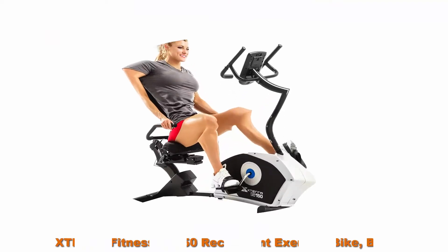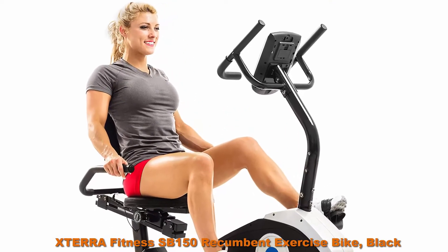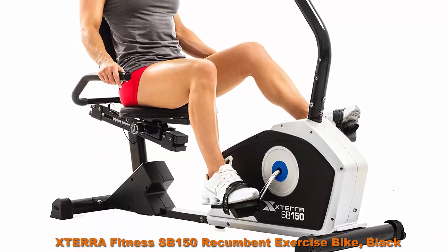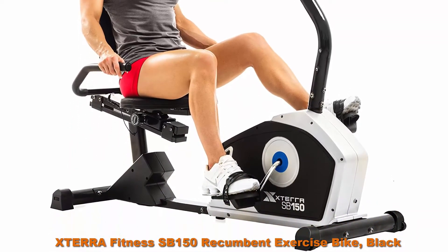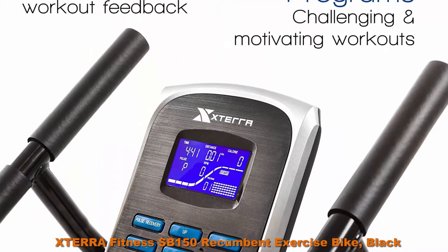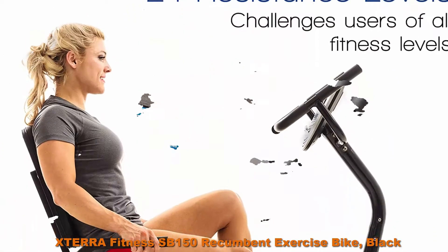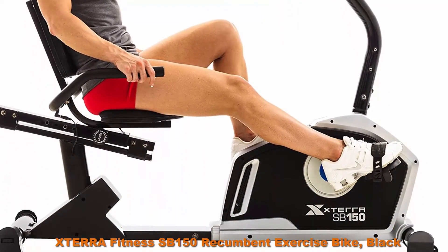Top 2: XTERRA Fitness SB150 Recumbent Exercise Bike. A 3.7-inch blue backlit LCD window is easy to read with all the necessary information, clearly displaying program profile, time, distance, calories, resistance level, pulse, and RPM.